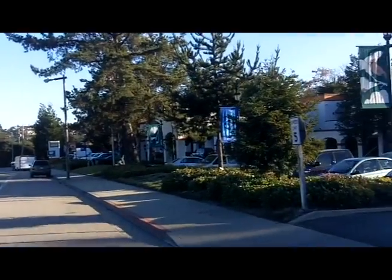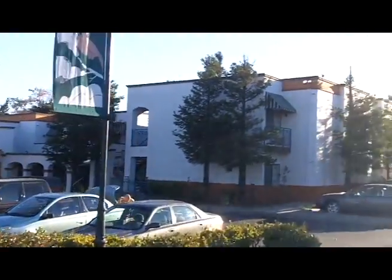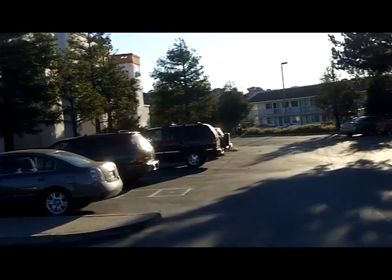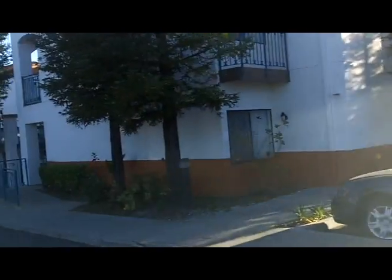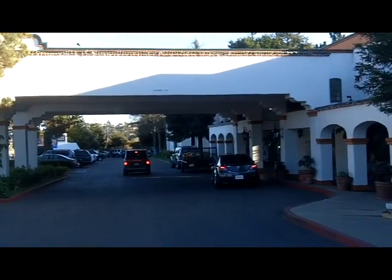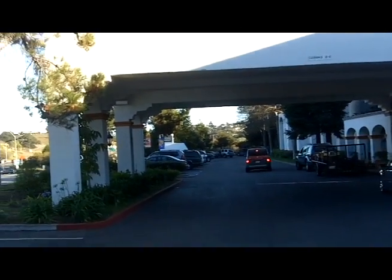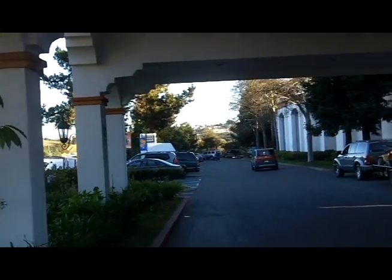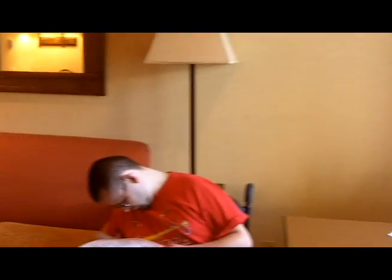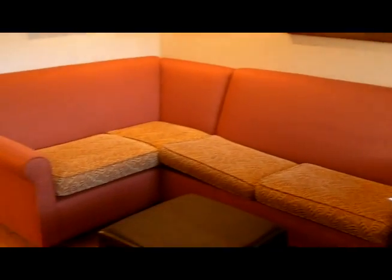Our hotel for this trip is the Oxford Suites on the south side of town, adjacent to the 101 Freeway. Just off of the pool, our room is a two-room suite. The living room has a corner unit sofa that folds out into a big bed, a flat screen TV, and a wet bar with fridge.